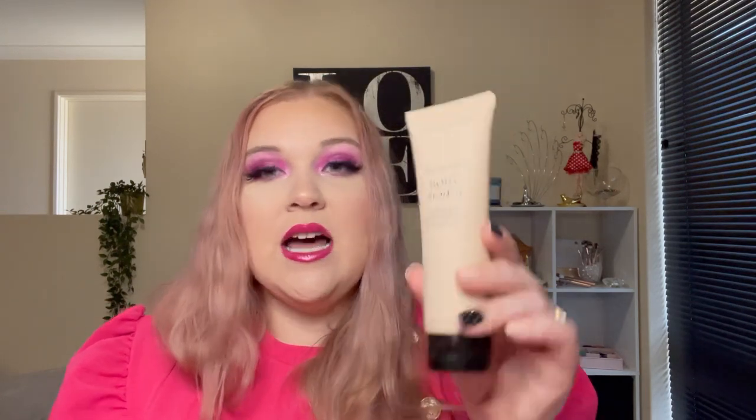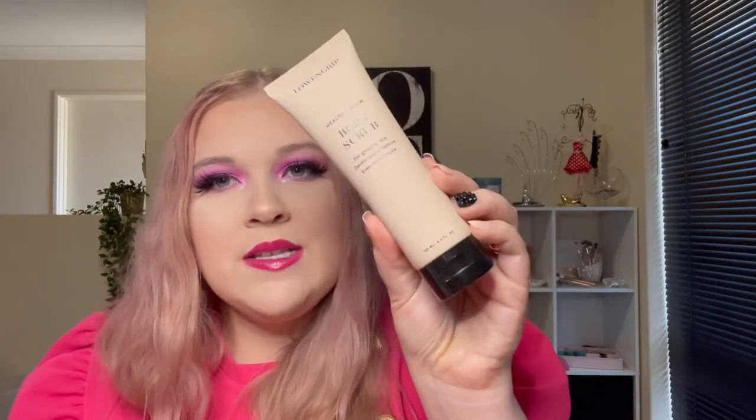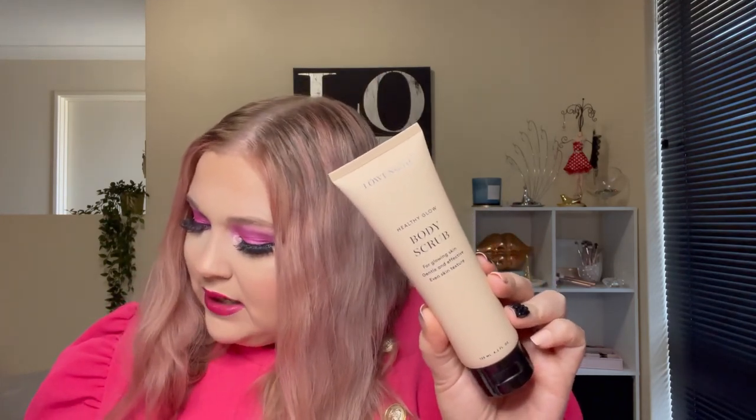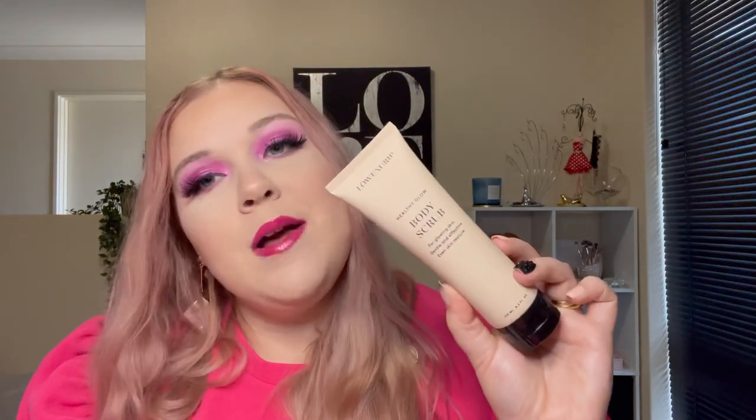The next product is also skincare — from Lowen Grip again. It's their Healthy Glow Body Scrub. It says it's for glowing skin, gentle and effective, and for even skin texture. It's 125 mils and retails for $49. Available from Adore Beauty, Maya, or directly on the Lowen Grip website.